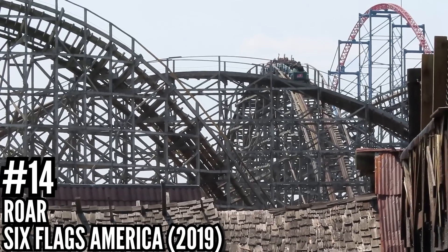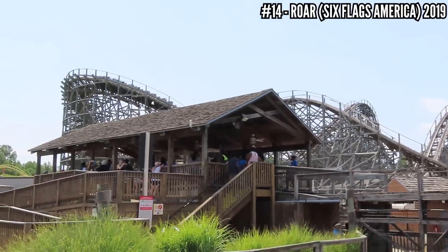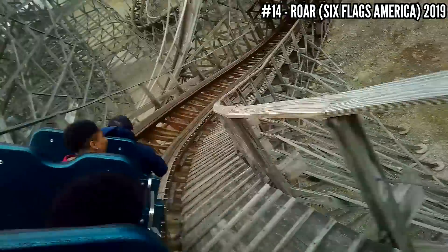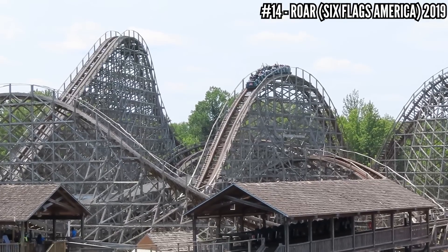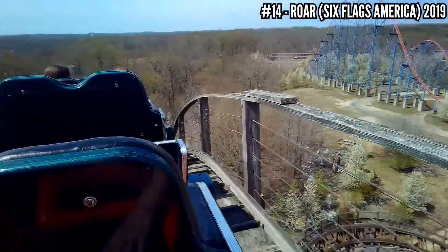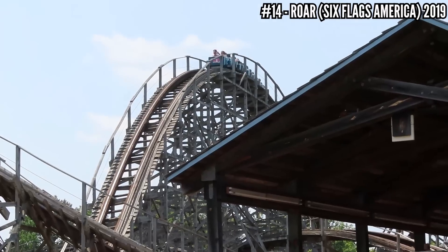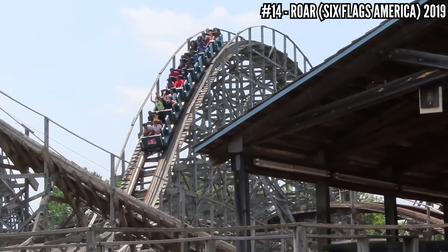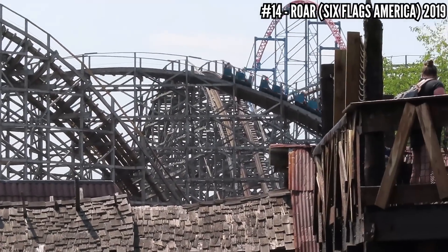Number 14: Roar at Six Flags America, 2019. One of my all-time least favorite coasters, not only because of the roughness, but also because it's boring. I very stupidly wanted to re-ride it last time — I still had my eye views and wanted a different angle — but it was not worth it. This gave me a headache that even Advil could not knock out. Now, this did get retracked for 2022, so I'm really curious how it runs now. I still don't like the layout, but if it didn't beat you up, that would be nice.